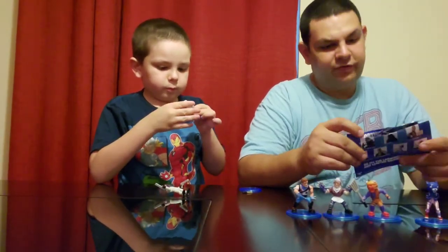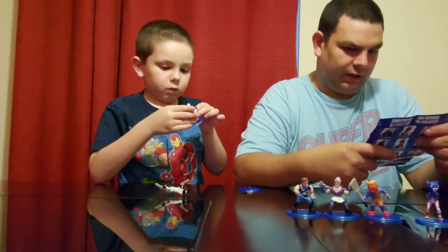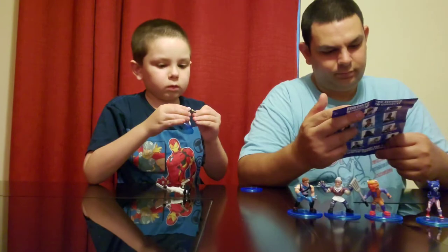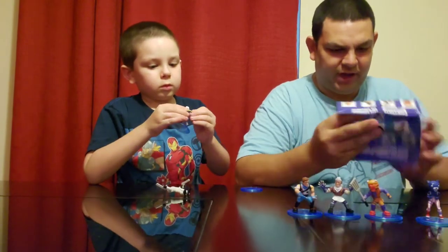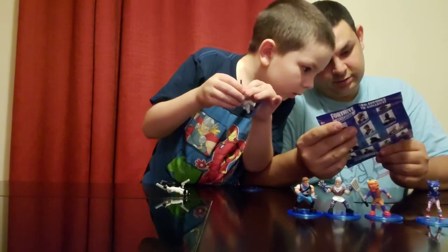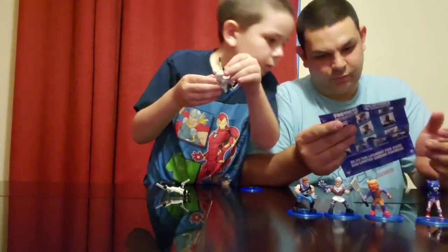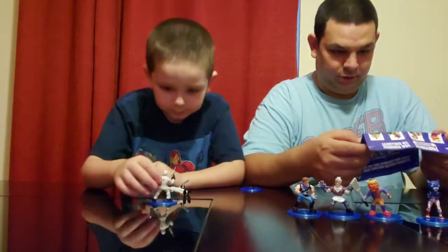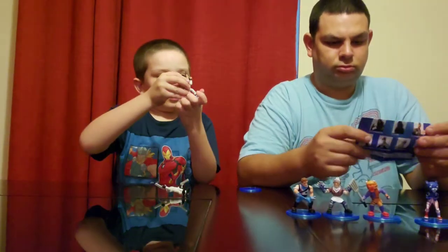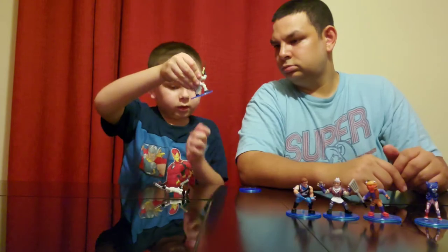There are 100 figures to collect and Jaden has 84. There's a guy here called Spider Knight — he looks like somebody from Lord of the Rings. Oh look, it's Wukong — look how cool this guy looks!